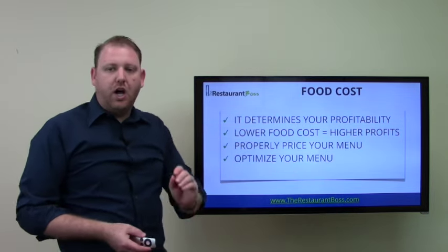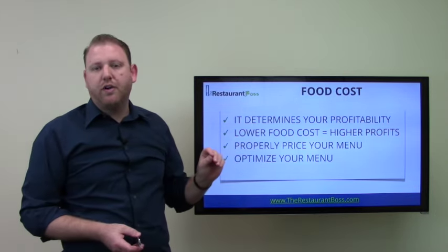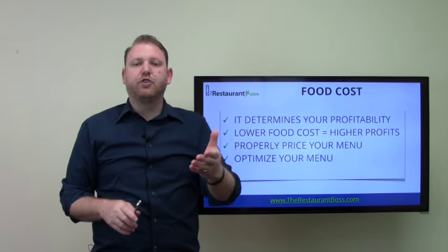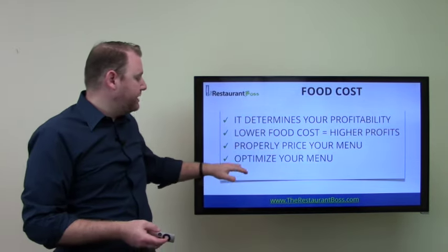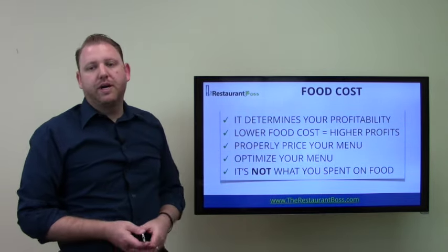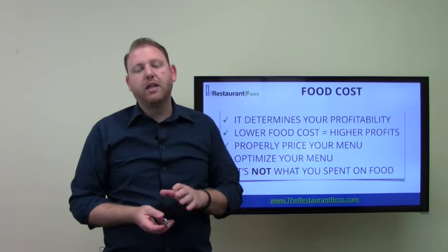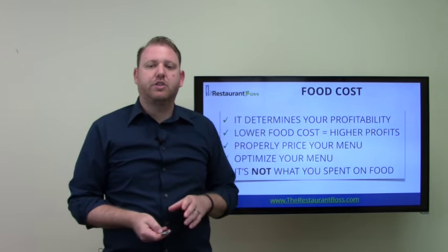That information allows us to optimize your menu. You might have heard the term menu engineering — it's amazing the amount of profits we could increase in a restaurant by doing nothing but moving things around on a menu, maybe putting a box or bold type, or having a server verbalize a certain item. But we can't start doing that until we know exactly how much every item on your menu costs. Also, food cost is not how much you spend on food. That's a misconception I get a lot — isn't food cost just how much I spent on food this month? No, that is not correct. You will get very false and very varying numbers if that's how you're determining your food cost.